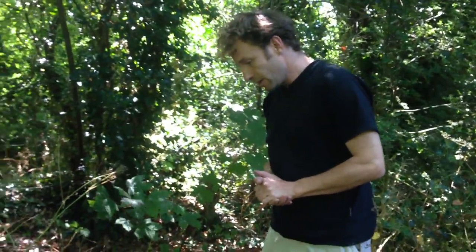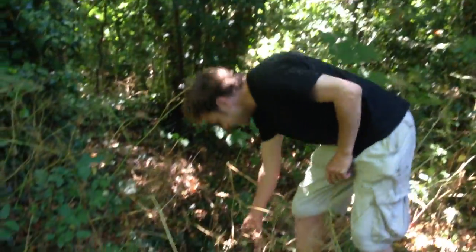Hi, it's Marlo from Wild Food UK. It's the middle of June and it's a beautiful day. We're out looking for some mushrooms. There are mushrooms that grow all year round, and we've found some on this bit of deadwood here.